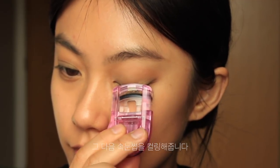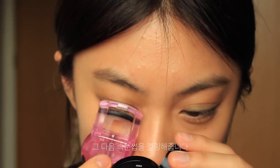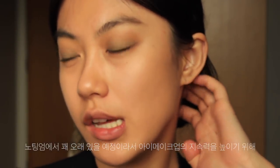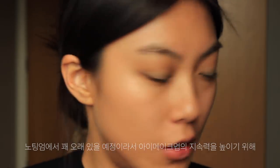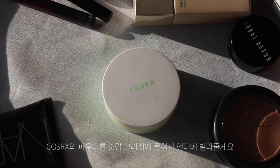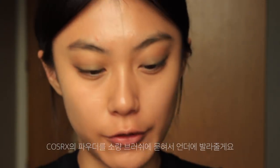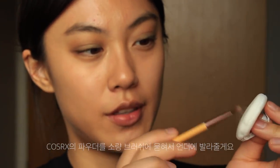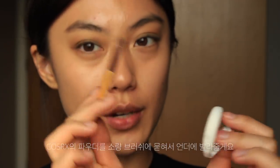I'm going to curl my lashes. Today I'm going to spend quite a long time in Nottingham, so I want a long-lasting makeup look. I'm going to take this powder from COSAR-X, just applying a small amount with a brush.